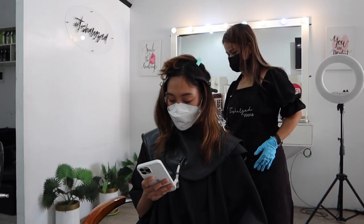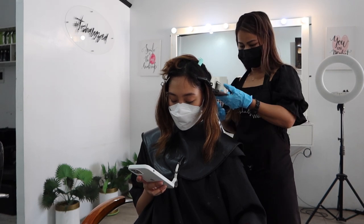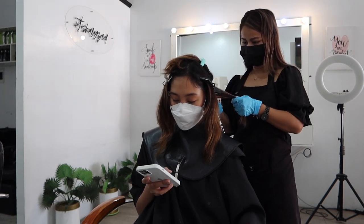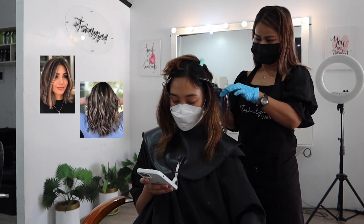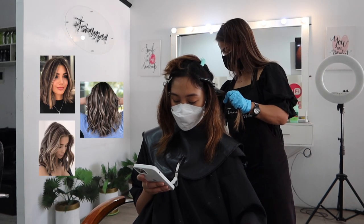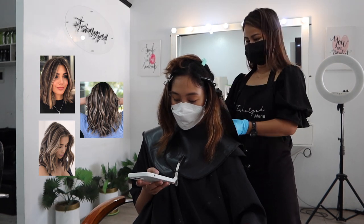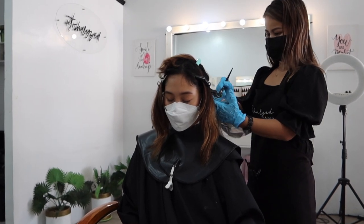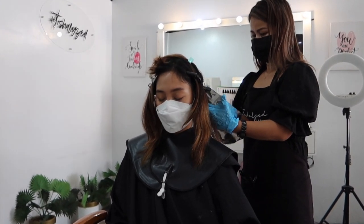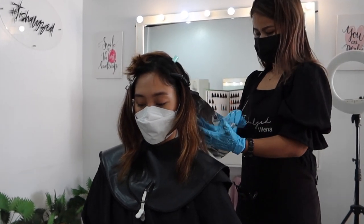A tip I'd recommend is to communicate effectively what color or peg you want to achieve. I kept showing pictures to Ate Wena, my hairstylist, so she really knows the outcome I want. The whole process only took about four hours, which is amazing because my previous balayage experience took about eight hours.